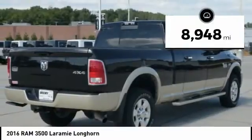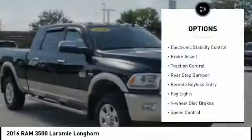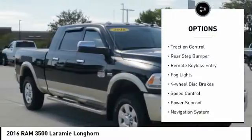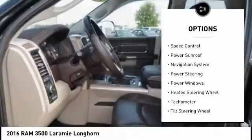This vehicle has less than 9,000 miles. Here are some of this vehicle's great options: electronic stability control, brake assist, traction control, rear step bumper, remote keyless entry.